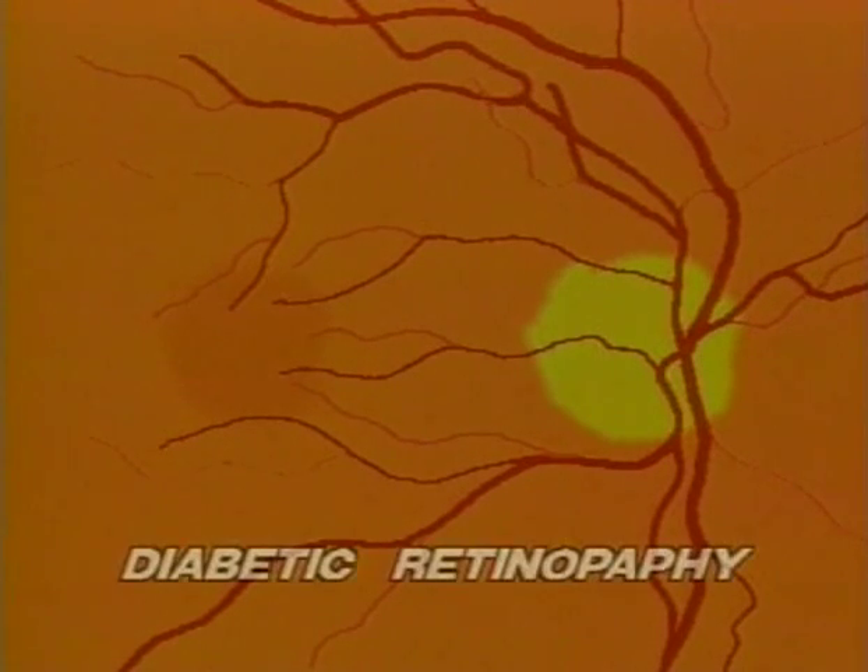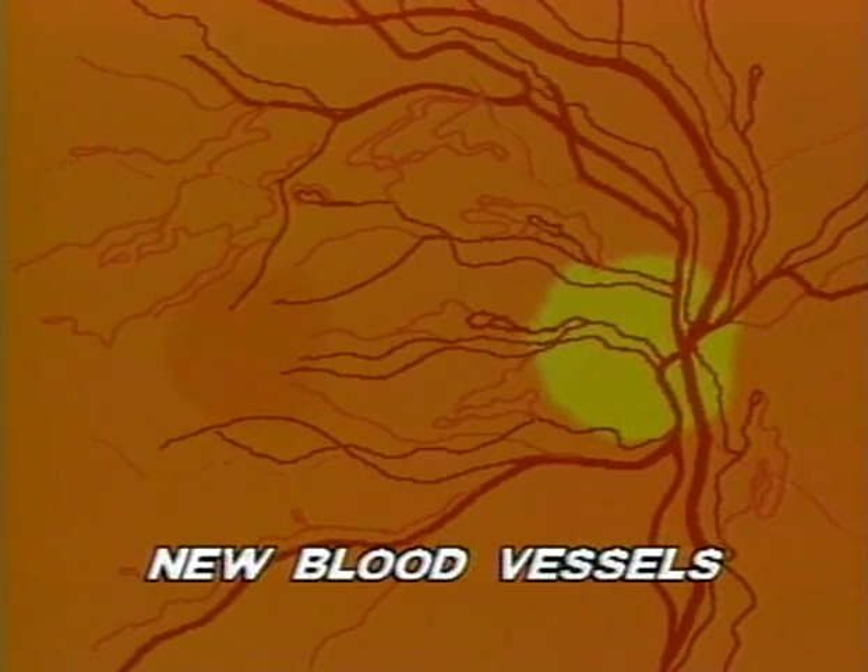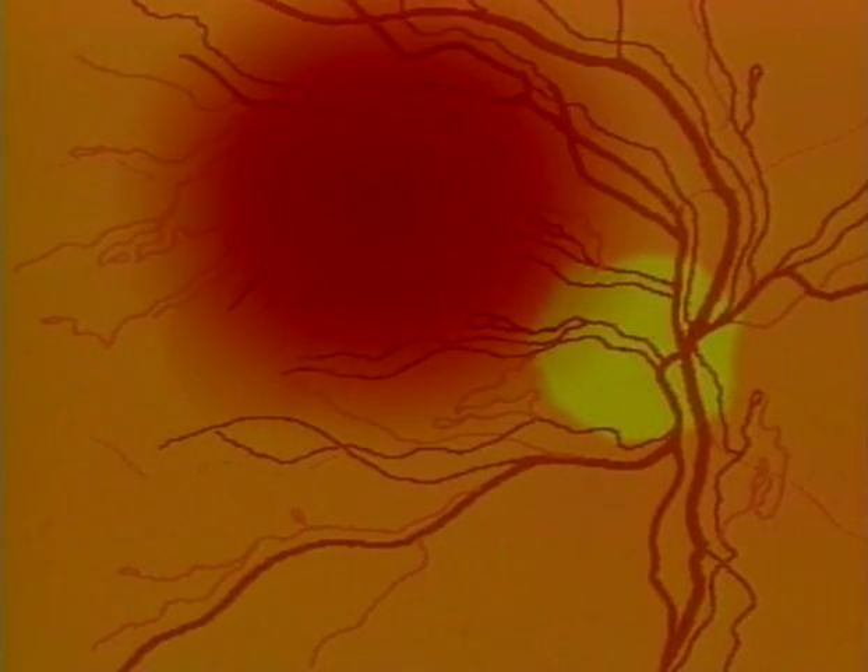In diabetics, the blood vessels nourishing the retina sometimes begin to change, becoming enlarged in some places and smaller in others. Sometimes fragile new vessels develop and then rupture, releasing blood into the clear gel-like material that fills the eye, called the vitreous. Any of these changes can result in loss of vision.